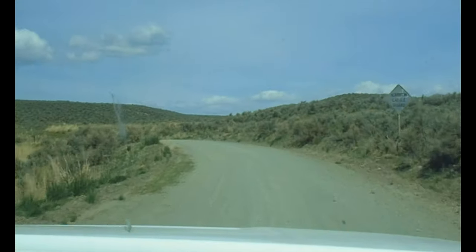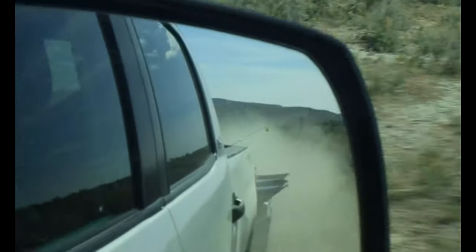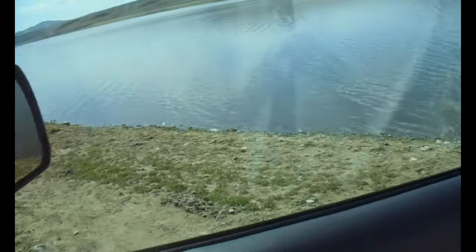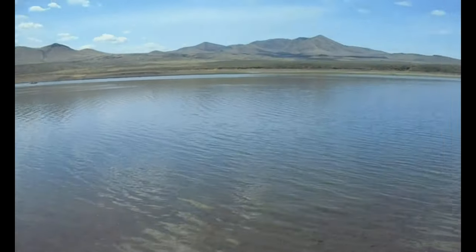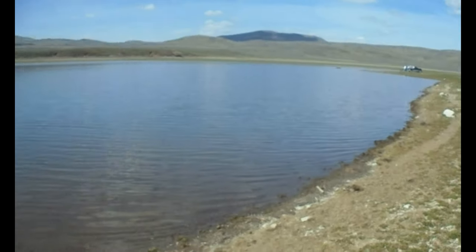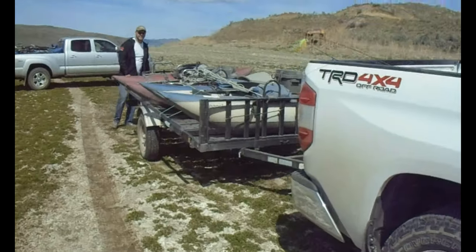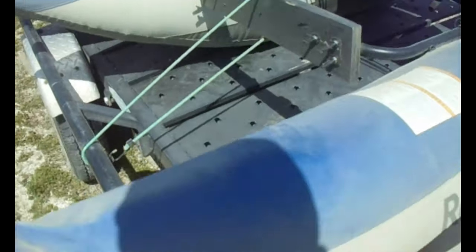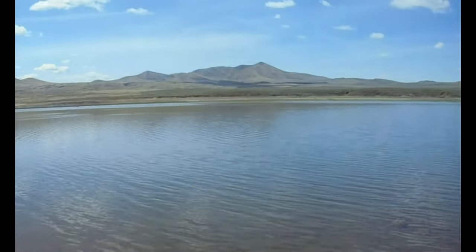Bumpy road but we're getting it done. We're here at the lake — secret fishing spot. Got our pontoon boats, got really dusty. That's the normal color. Alright, let's go catch some fish!